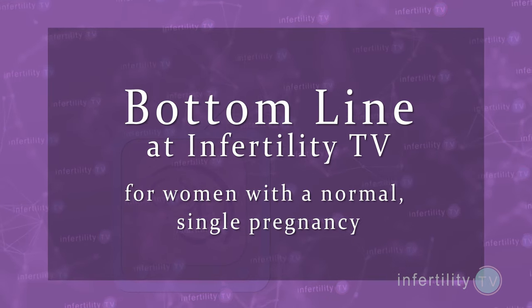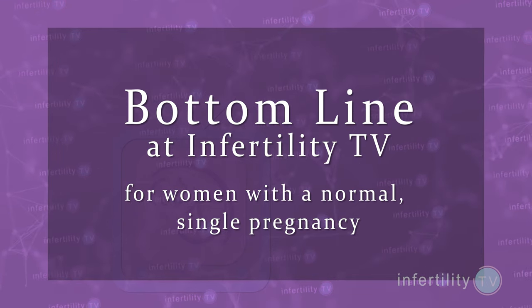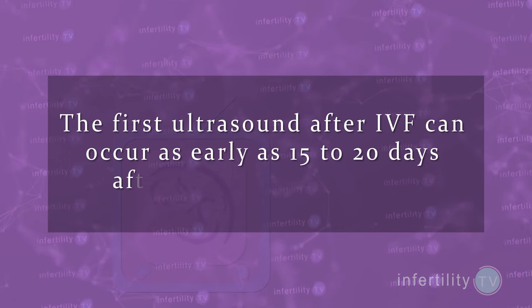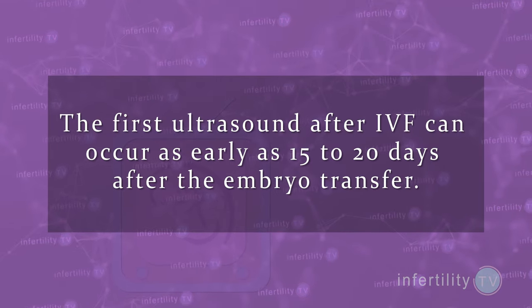So our InfertilityTV bottom line: for women with a normal single pregnancy, the first ultrasound after IVF can occur as early as 15 to 20 days after the embryo transfer. Of course, you can't have a pregnancy ultrasound unless you get pregnant first.